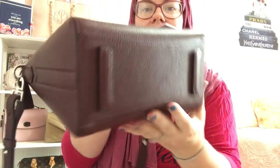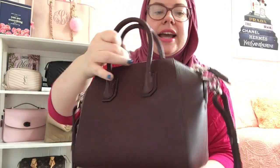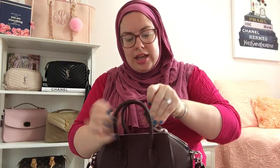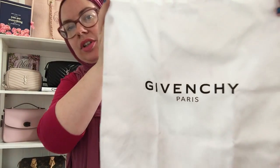You can see it's in excellent, beautiful condition. Goatskin is very durable. These are the handles, and it has a chunky silver zipper. Inside they have the Givenchy care cards — the original care cards — and the Givenchy dust bag, which is what I'll store it in. This is the Givenchy dust bag.